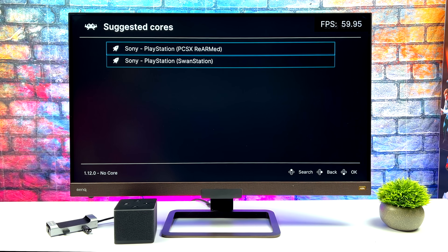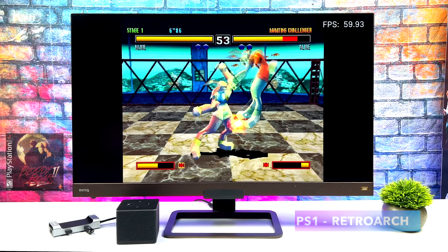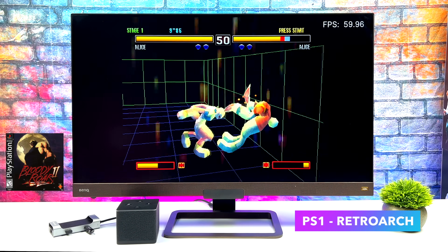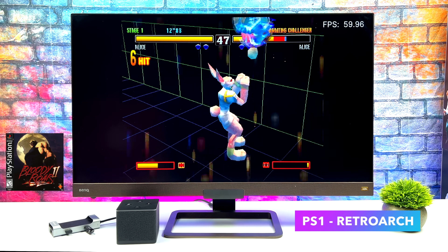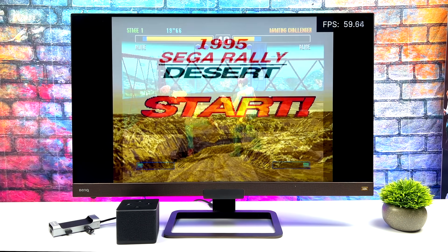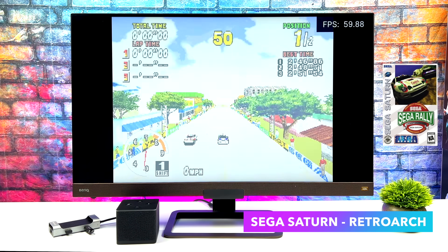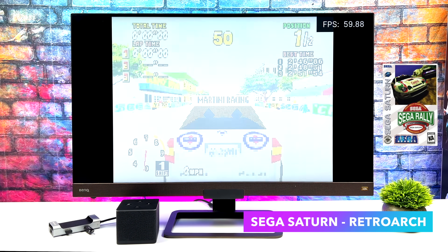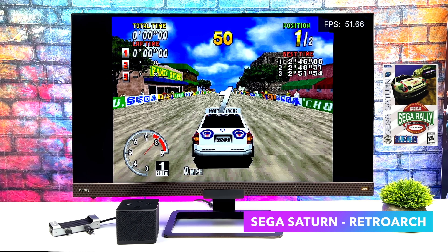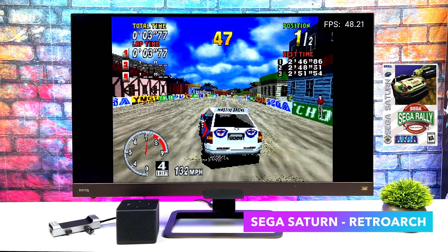We'll start out light with some PlayStation — we'll go with Swan Station for this one. Here's a harder to emulate PS1 game, Bloody Roar 2. The FPS is up in the top right corner and it's running great — PlayStation 1 is going to be fully playable on this device. Next I wanted to test Sega Saturn using the Yaba Sanshiro core, but I wasn't getting great performance. The standalone version may work much better and there are some tweaks you can do. Testing Sega Rally Championship right out of the box without any tweaks really tells you whether this hardware is going to be good enough for Sega Saturn.